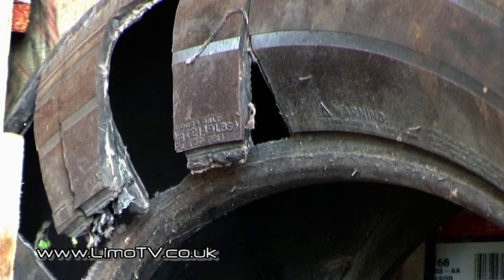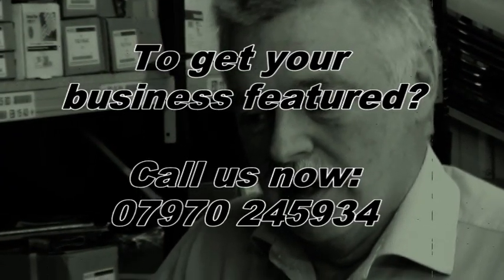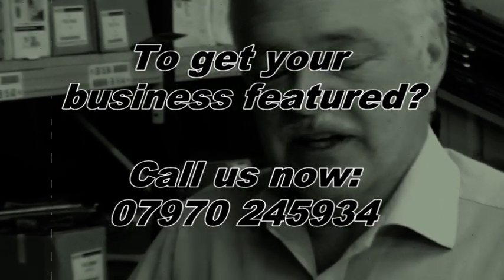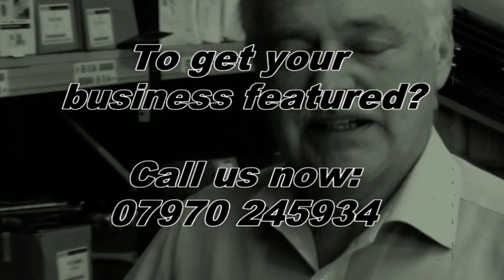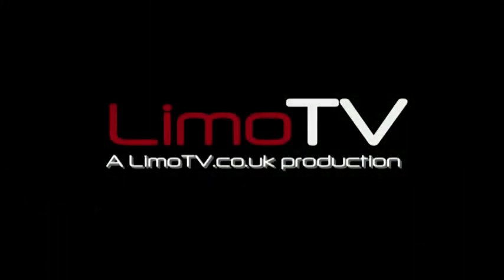My advice at the moment is there are ample limousines in the UK. If you buy wisely, the limousines are available out there in the UK. I'll see you next time.